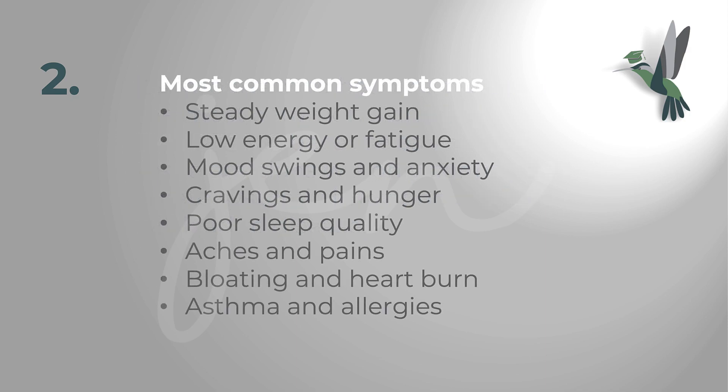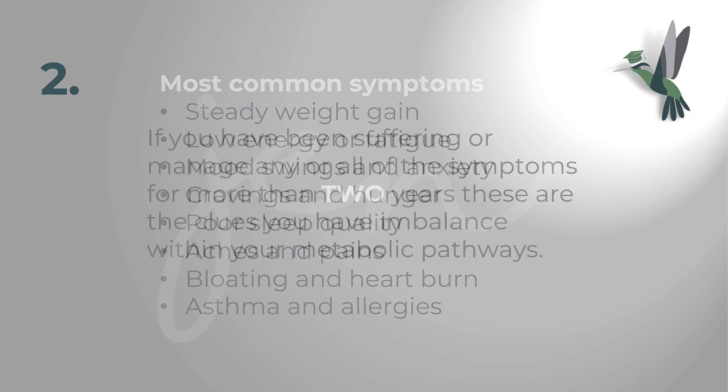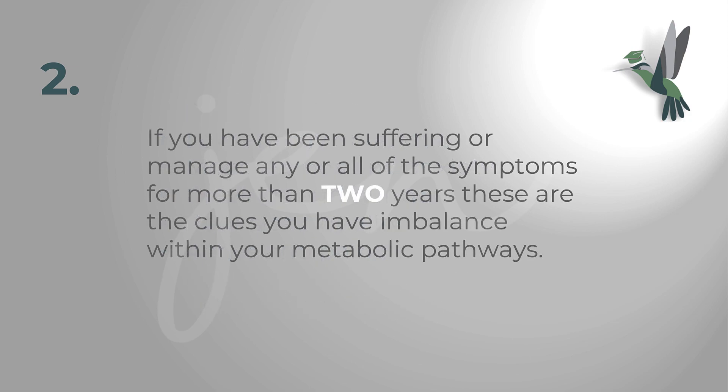The most common symptoms include: steady weight gain — even just a couple of pounds over time is a clue — low energy or fatigue, mood swings and anxiety, cravings and hunger, poor sleep quality, aches and pains, bloating and heartburn, and asthma and allergies. These are the most common symptoms that most people will be facing if there is an underlying systemic imbalance.